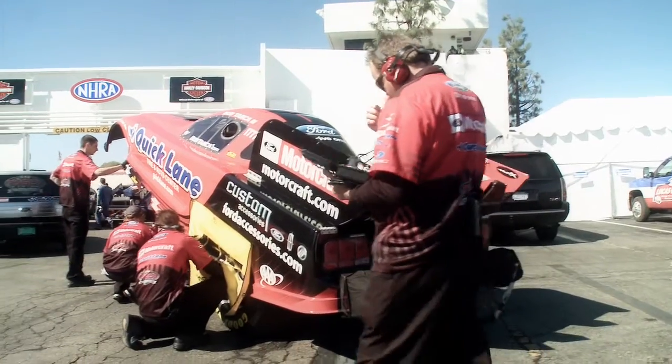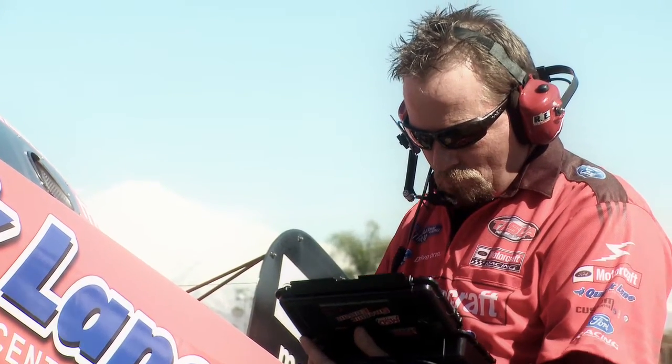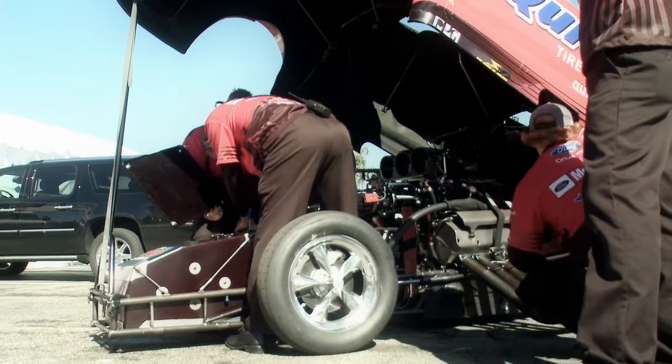In regards to setting the motor up and making sure it's right, you have to take into account barometric pressure, air temperature, humidity, and the amount of grains of water in the air per one pound of air. There are a lot of variables taken into consideration when you're dealing in thousandths of an inch. It's pretty critical.